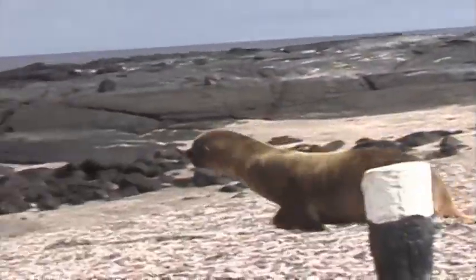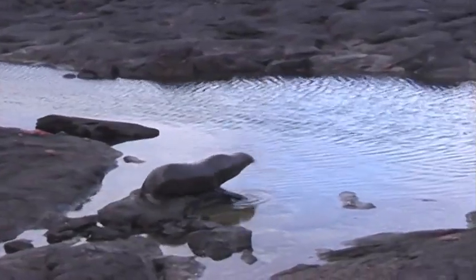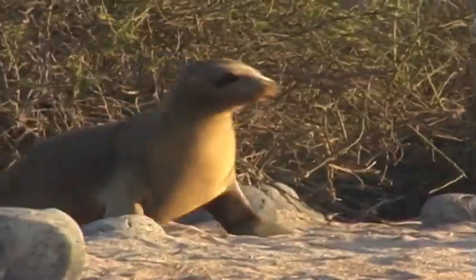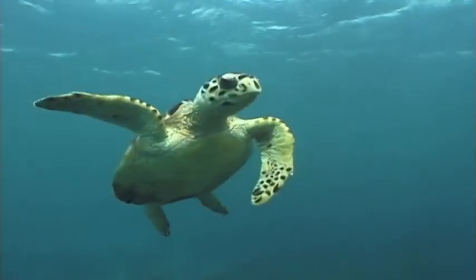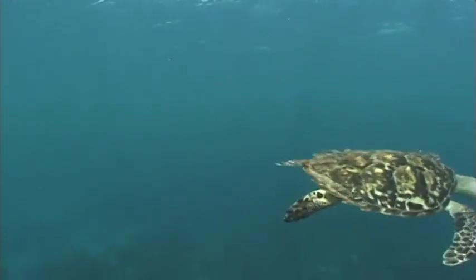How does a sea lion move about? Yes, they have flippers. Sea lions use their flippers for walking and for swimming. Did you know that sea lions can walk on land? What other animals do you know with flippers? Yes, dolphins have flippers. You guessed it — turtles have two sets of flippers, too.